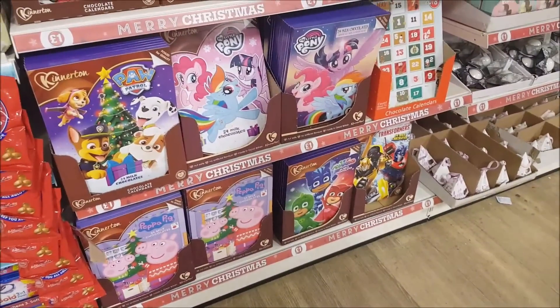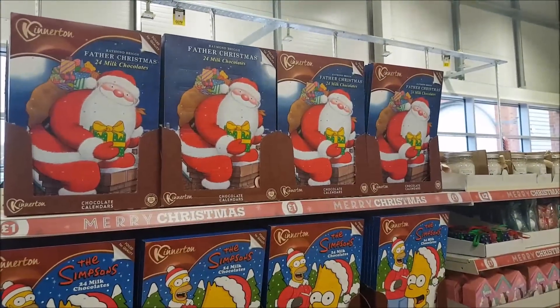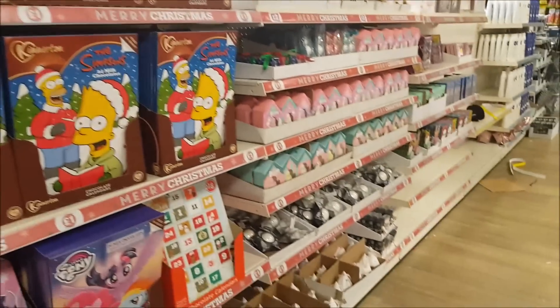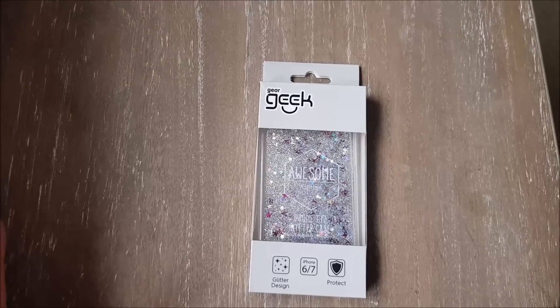They've also got a few advent calendars in as well - these are all in the pound section. That's it guys, thank you for coming along on this short trip. I just wanted to share those things with you and I'll see you all again soon.